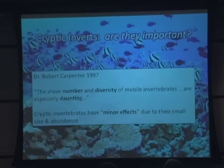A review by Dr. Barb Carpenter back in 1997 suggested that the sheer number and diversity of these creatures is, quote, daunting, which is one of the reasons we probably don't know much. He also suggests, based on the few studies done at the time, that these creatures probably have minor effects. But other researchers, simply by looking at the abundance of these species and their metabolic rates, have scaled up their possible contribution to reef food webs, and the results suggest it could be huge.